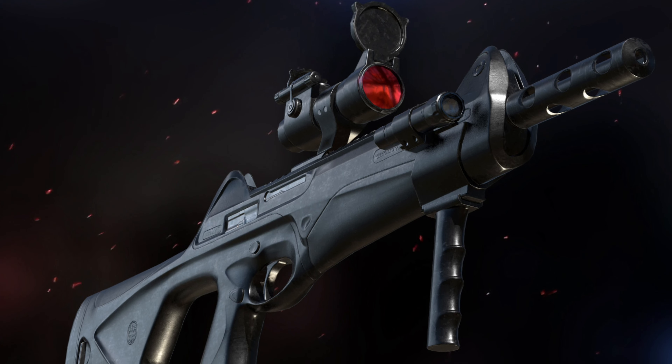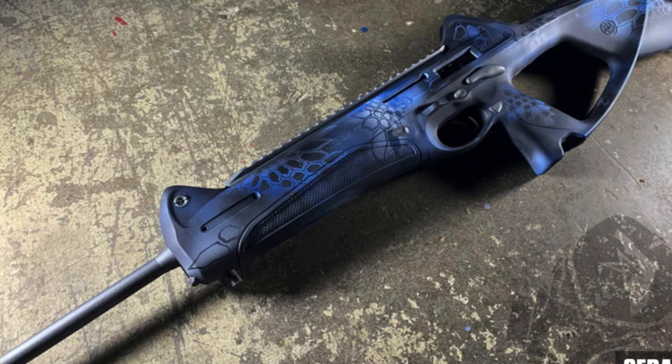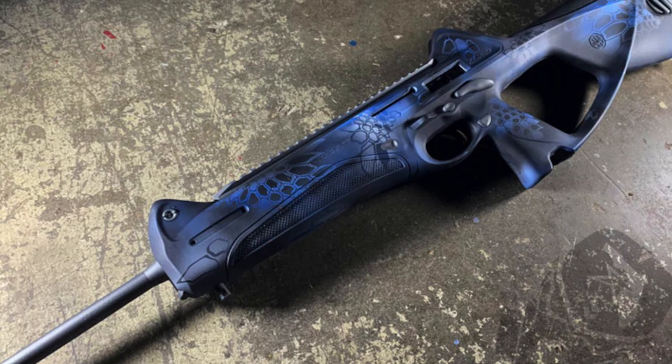The CX-4 might look crazy, but the accuracy is anything but. Expect roughly 1 to 1.5-inch groupings at 25 yards or better with an optic.